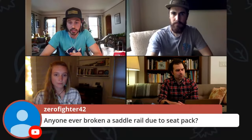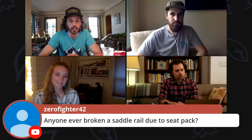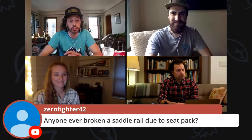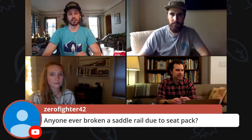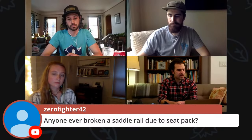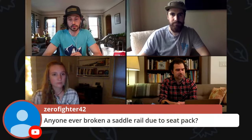Let's answer this one altogether: has anyone ever broken a saddle rail due to a seat pack? Nope. Not once. I'm sure somebody has out there, but I don't think it happens very often. In fact, in the drop bar setup I was sharing, that saddle has carbon rails, and I've run that for a year with no worries about it.